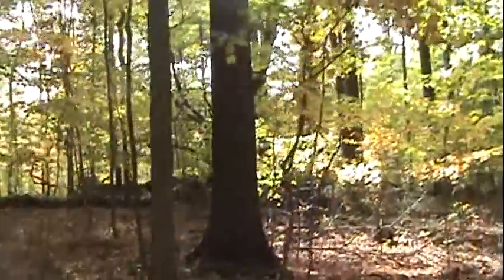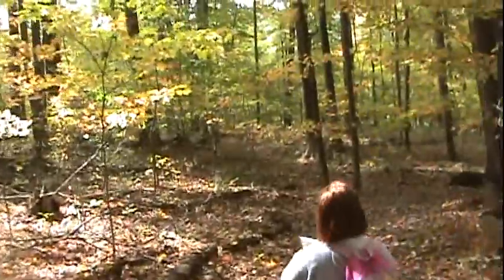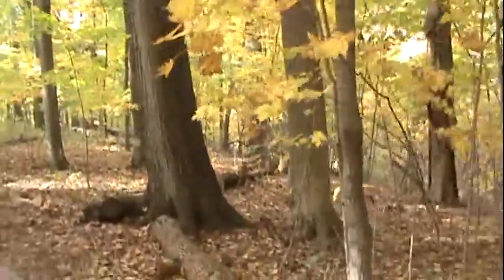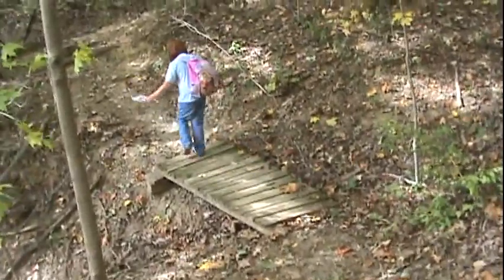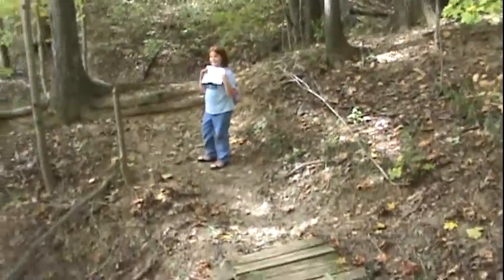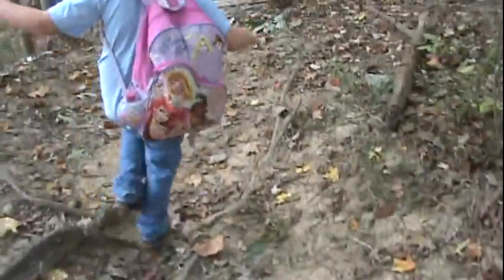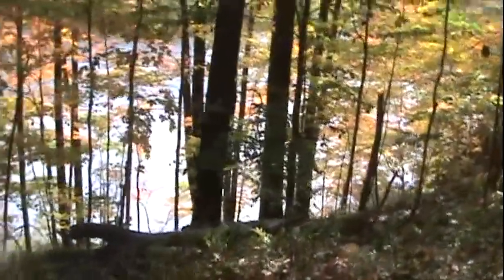Beautiful day out. Sun's peeking through the trees. It's gorgeous. Caitlin's got the map — she's leading us home and she's done really good. It's very hilly. Down there's the lake.